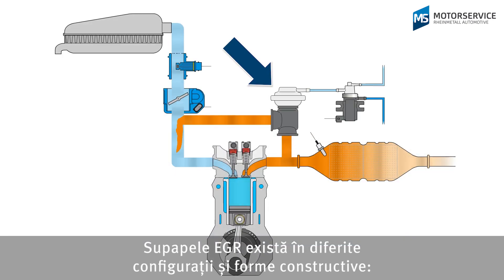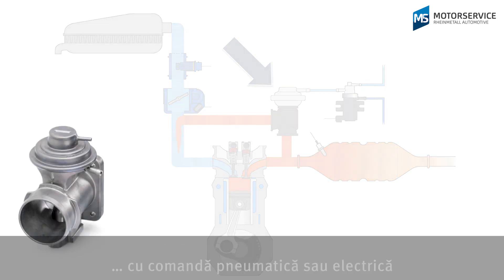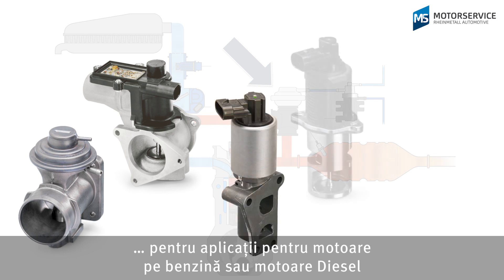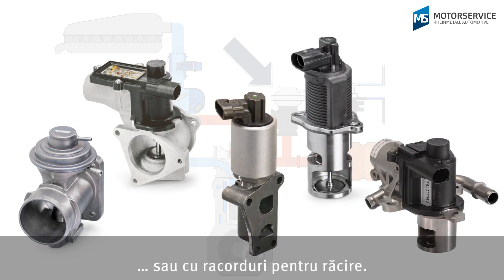EGR valves come in various designs and models — pneumatic or electrical, for petrol or diesel applications, or with connections for cooling.